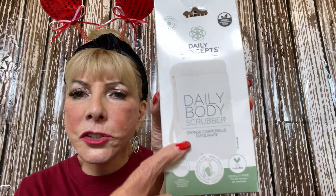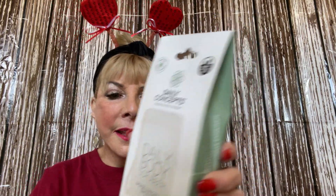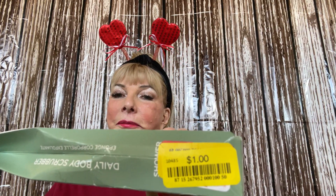I did good, don't you think? Then I got a daily body scrubber by Daily Concepts. I'm not going to open it because it's closed, but it shows the scrubber right there. I paid a dollar.